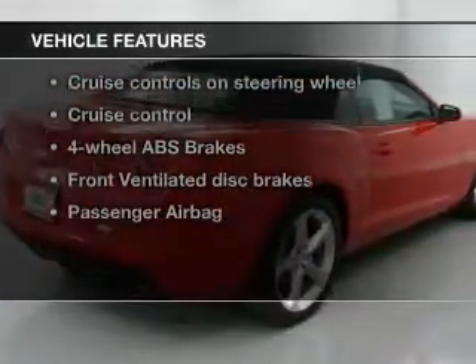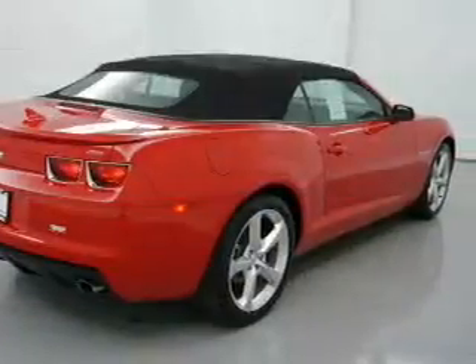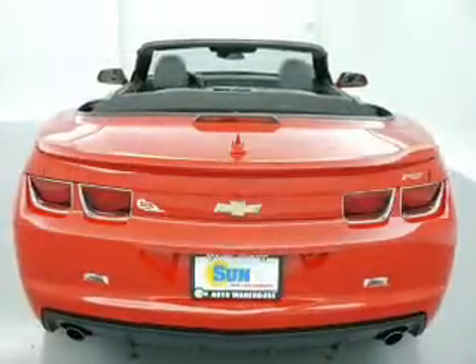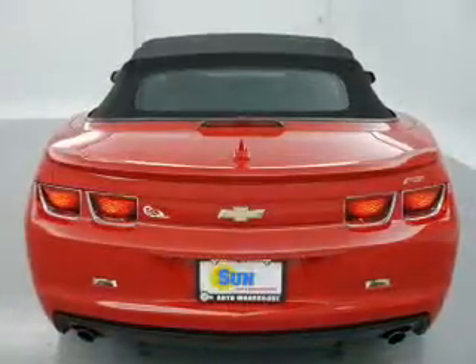And with these notable features, you won't want to miss out on the opportunity to own this amazing ride. Keyless entry, leather seats, power door locks, power windows, cruise control, Bluetooth wireless, and AM FM stereo.